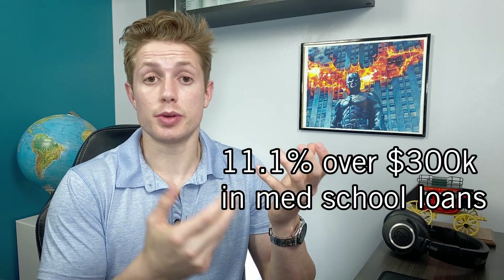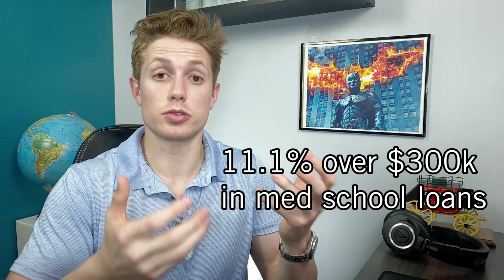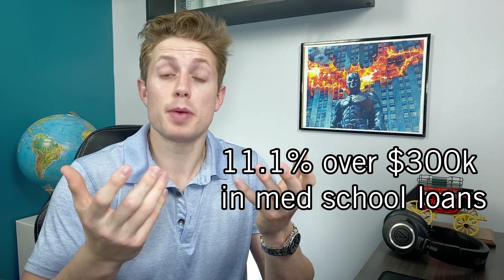Thankfully, for the vast majority of students, people are not borrowing 100% of their cost of attendance. However, a very real 11.1% of graduates from medical school in 2020 graduated with over $300,000 in medical school debt, so they might have been having to borrow 100% of the cost of attendance.